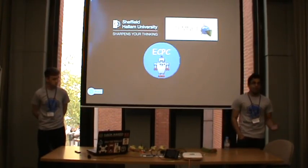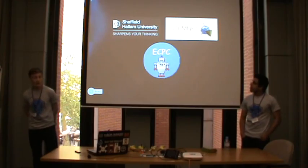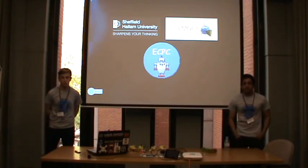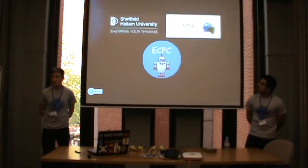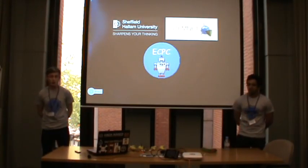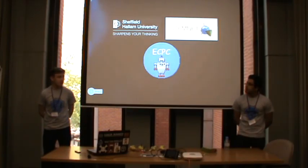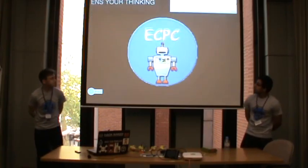We're also part of the STEM Ambassadors programme, which is run by STEMnet. STEM stands for Science, Technology, Engineering and Math. We go into local schools, do activities, year 9 option evenings, lots of advice. Part of these things is ECPC, which Sam's going to mention now.